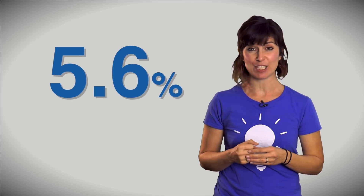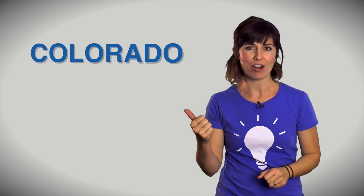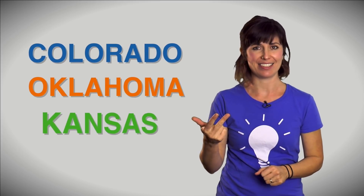Did you know that wind energy supplied 5.6 percent of the total electricity generated in the US in 2016? That's enough electricity to supply the equivalent of all electricity demand in Colorado, Oklahoma, and Kansas. Wind power is really showing some muscle here.